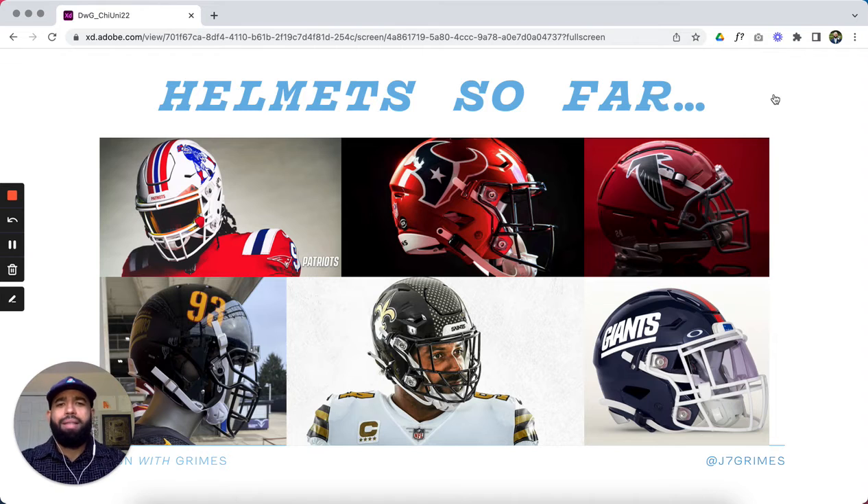At the time of this recording, teams that have released alternate helmets include the Patriots, going with their white shell and Pat the Patriot. The Atlanta Falcons are also doing a throwback red helmet. And recently the Giants released a throwback helmet that's historically accurate — a darker shade of blue with the big Giants logotype and a red stripe down the middle.